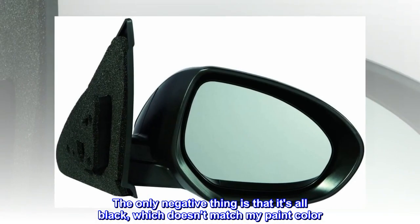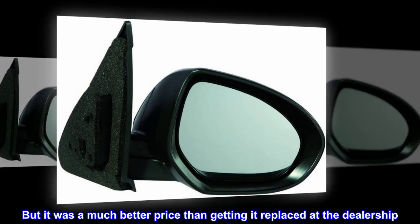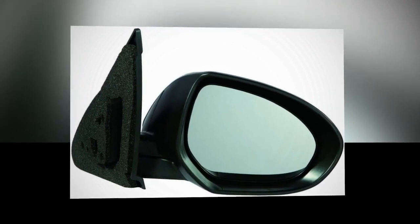The only negative thing is that it's all black, which doesn't match my paint color. But it was a much better price than getting it replaced at the dealership, so I'll deal.